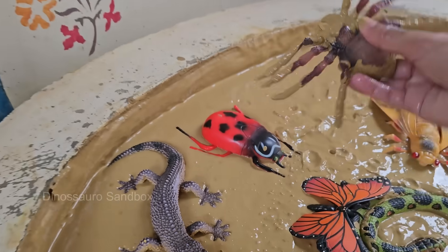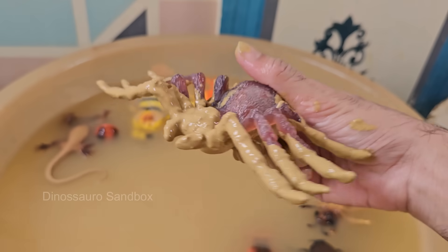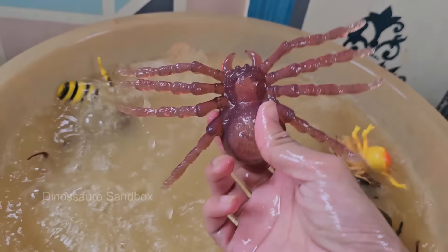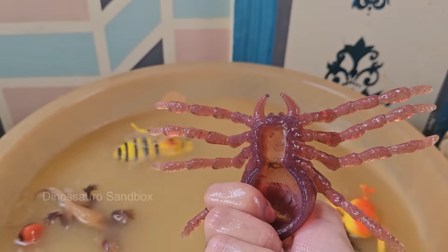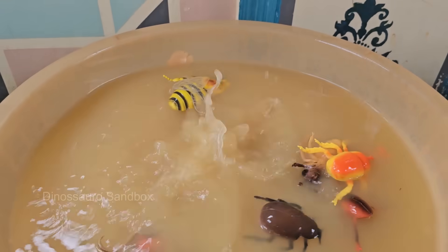Spiders are arachnids, not insects. They have eight legs and two body parts, while insects have six legs and three body parts. Spiders don't chew food — they inject digestive enzymes into prey, turning it into liquid, which they suck up. Spiders make different types of webs.